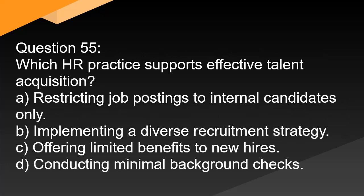Question 55. Which HR practice supports effective talent acquisition? A. Restricting job postings to internal candidates only. B. Implementing a diverse recruitment strategy. C. Offering limited benefits to new hires. D. Conducting minimal background checks.